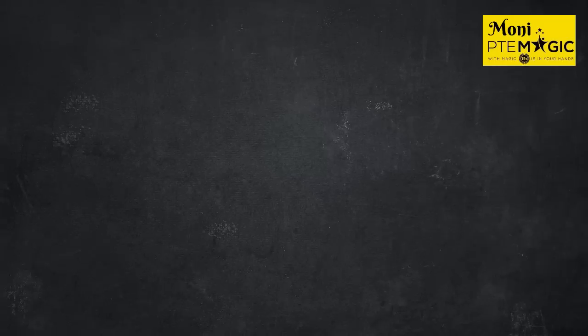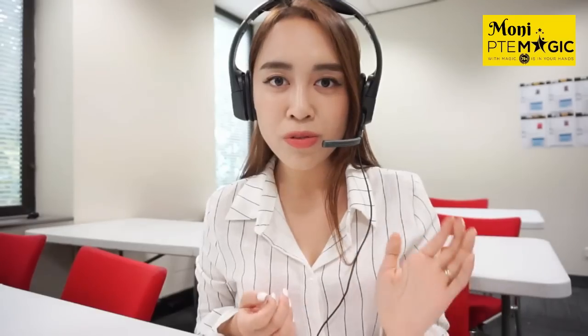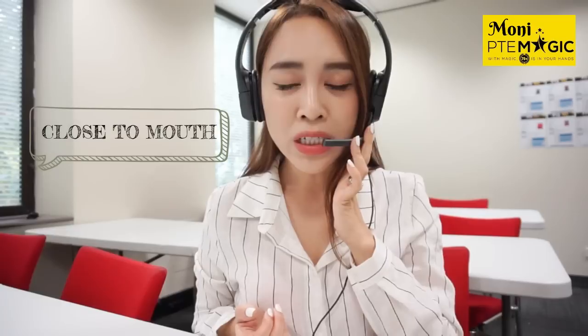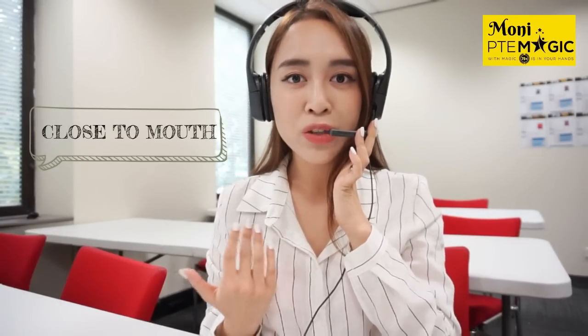Before I show you how I place my headset in the exam room, let's look at different microphone positions to see if they work properly. The first position I sometimes see in the exam room is when people put their microphone on the same level as their mouth and then move it closer, thinking the computer can catch everything they're saying. Let's check.